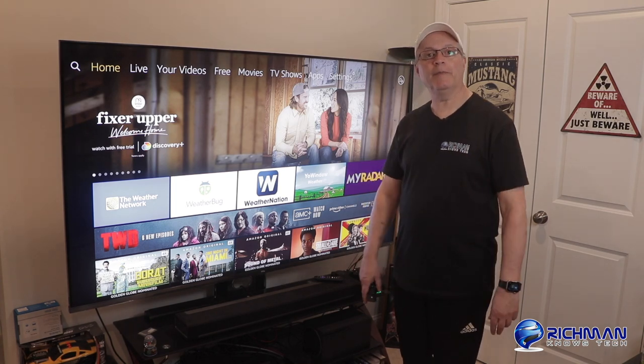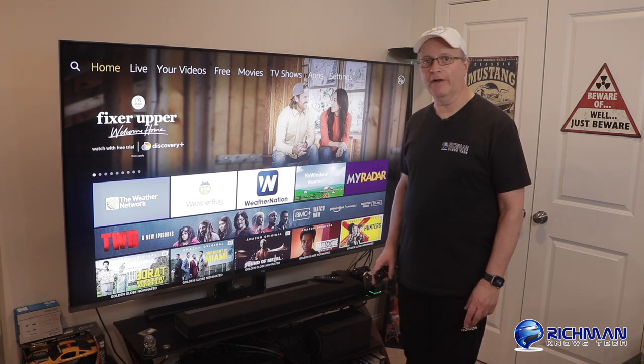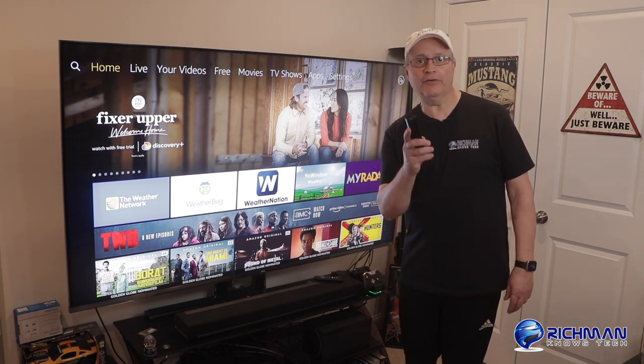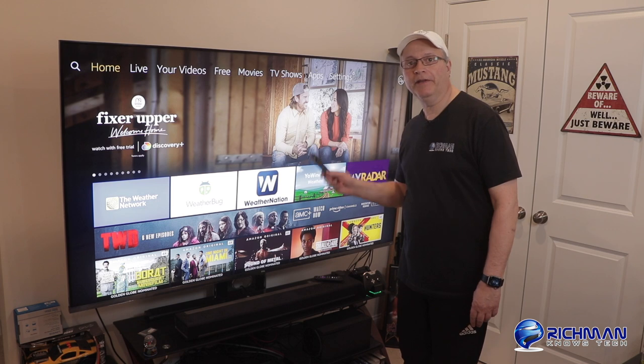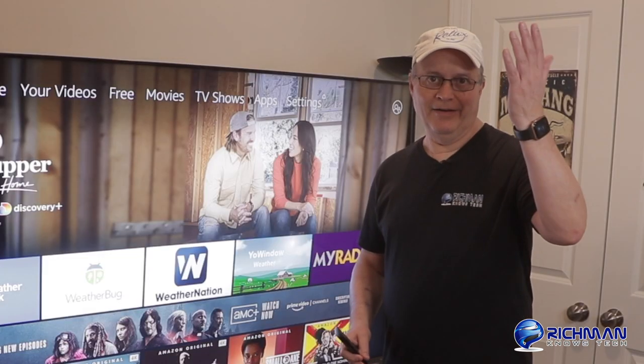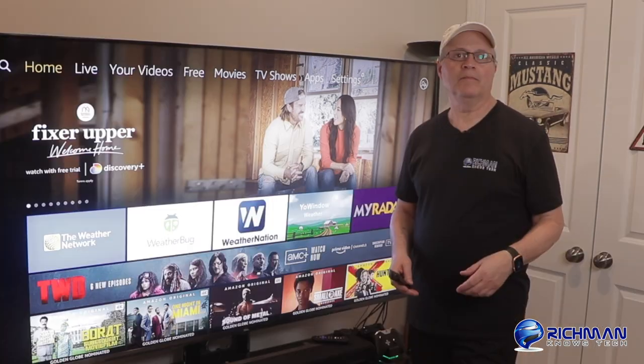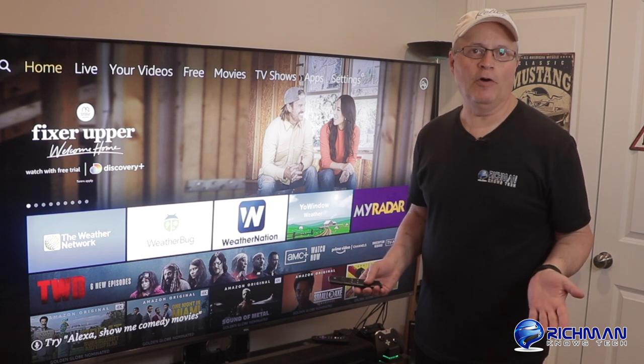Hey guys, Rich Man here from Rich Man Knows Tech. I'm not sure whether I should be doing this today or not, but whether you like it or not, I'm going to be bringing you some weather apps for your Fire Stick or Fire TV. I know, bad dad pun. But I said it, and let's get on with it.